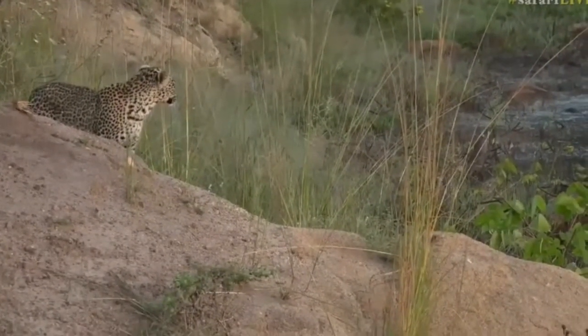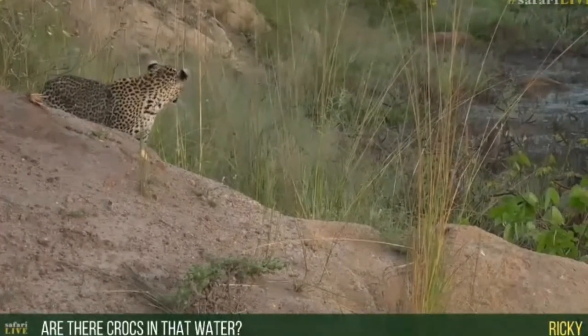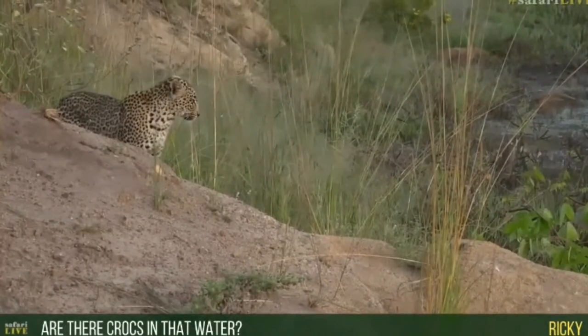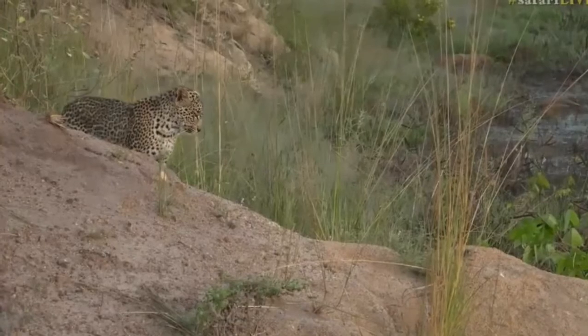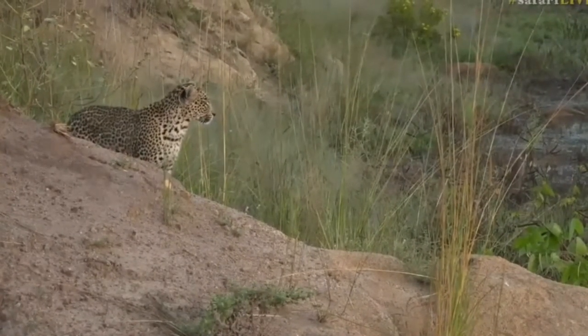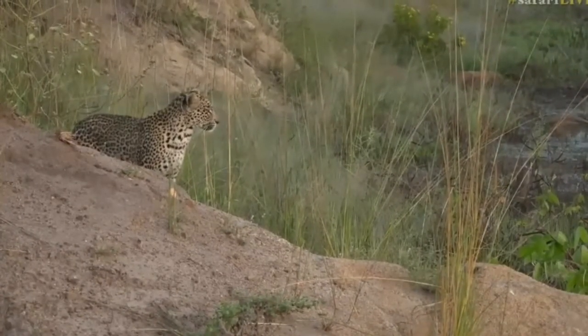Ricky's wondering whether there are crocodiles in this water. Well Ricky, from time to time in this part of the Sabi Sands the crocodiles move quite a lot, but there can always be crocodiles in the water. You treat every bit of water like there's a crocodile in it — that's the only way you don't get bitten.